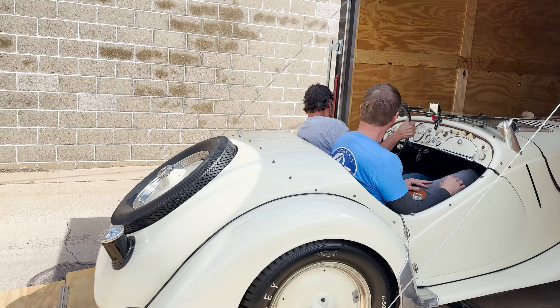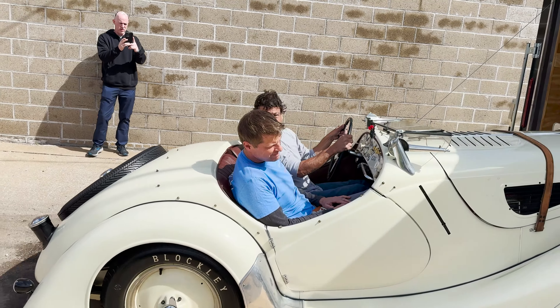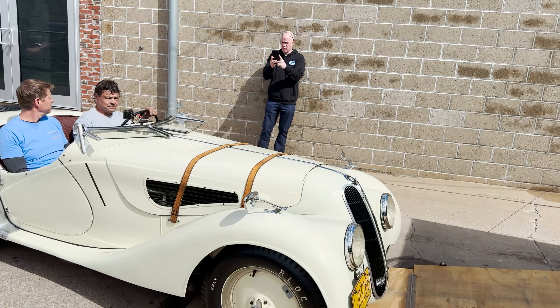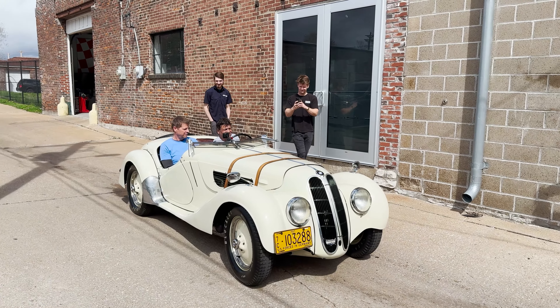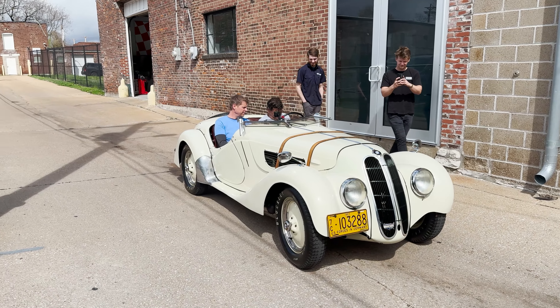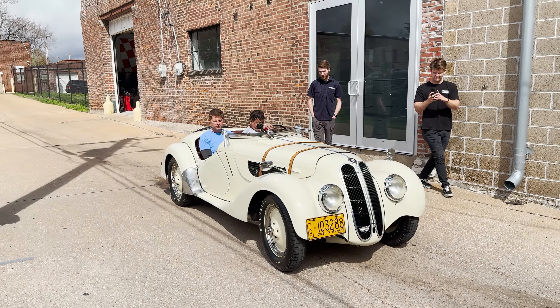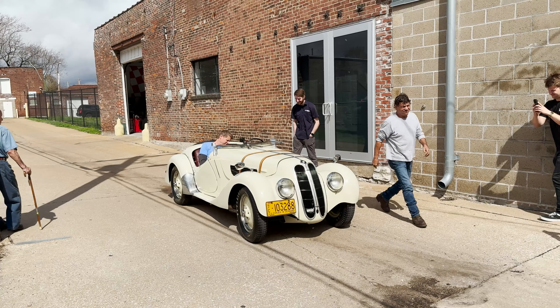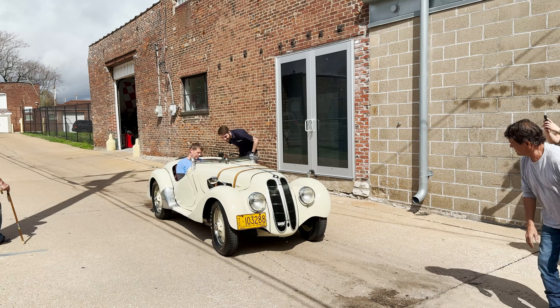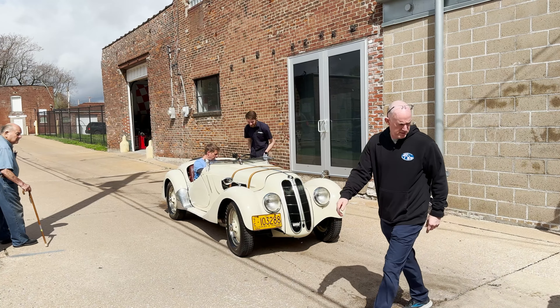One of the cool things about this car is the owner is the second owner. He bought it while in the military from one of his superiors, got it in Germany, took it all over Europe, brought it back to the United States, stayed in California and Missouri, and then his son restored it and brought it back to the shape we see it now.